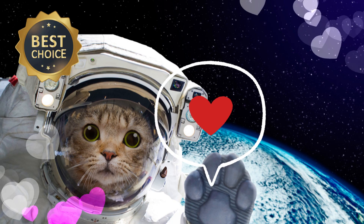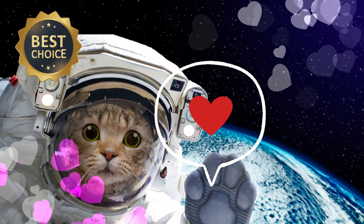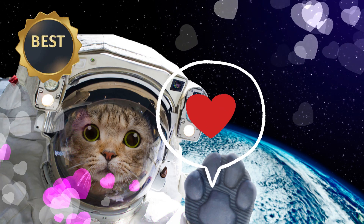Hi everyone, I'm Mary with Mary Greeley News. Thank you very much for joining me. Please like, share and subscribe.